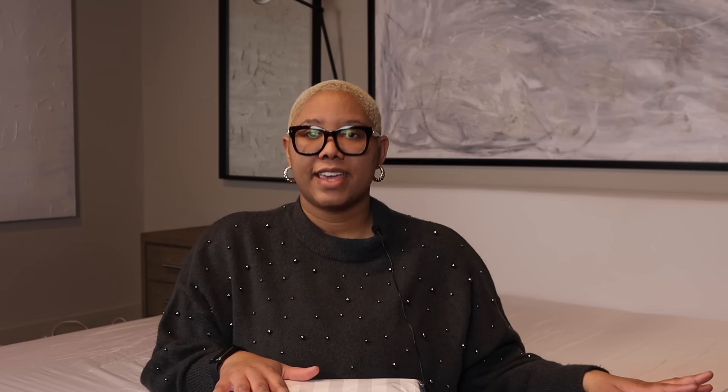Sheets are a really good way to start the bed because you want something that's comfortable. I love getting that luxe look, but comfort is the most important thing, especially when it comes to your bed.